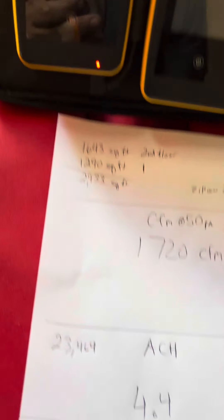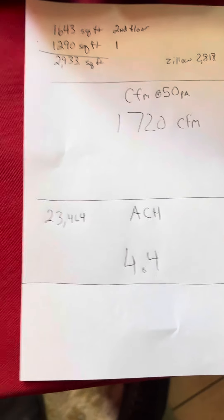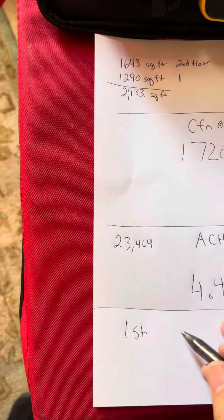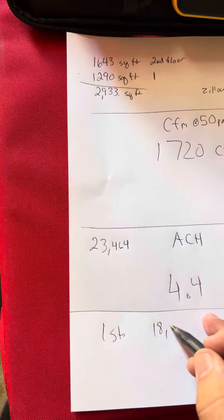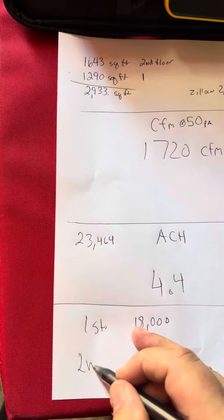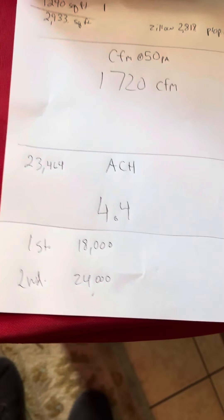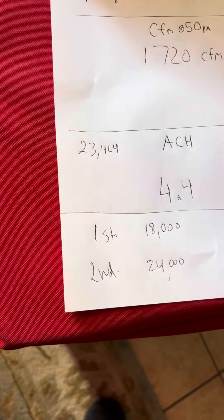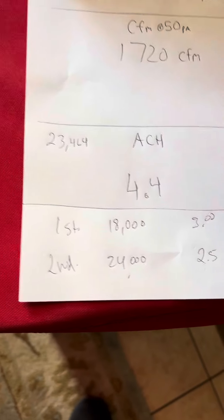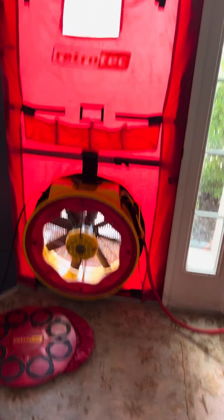So at 1720, ACH is around 4.4 — we can get the house a little tighter. We did a load calc and the first floor came up with about a ton and a half, and the second story came in at about 24,000 BTUs, so we're at a two ton. What we have is we're a little oversized because we have a 2.5 and a three ton. I really don't think we're getting enough dehumidification with these units — they're oversized from the builder.